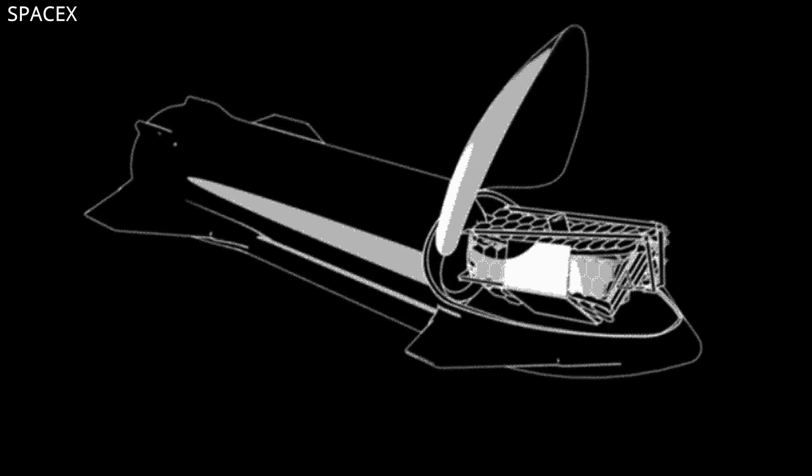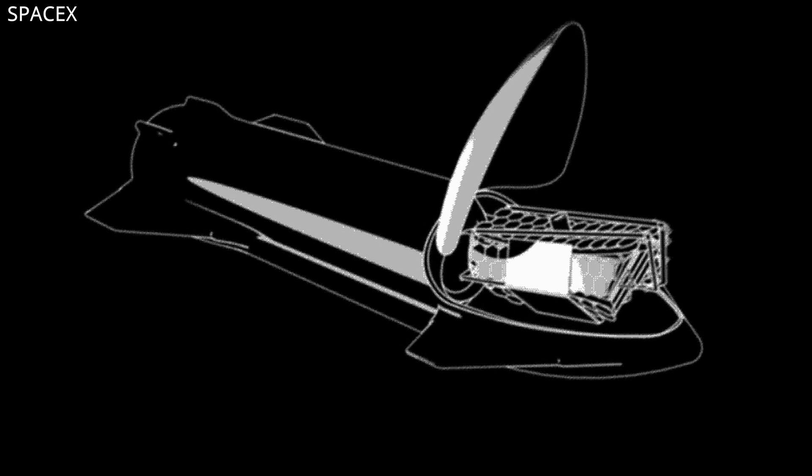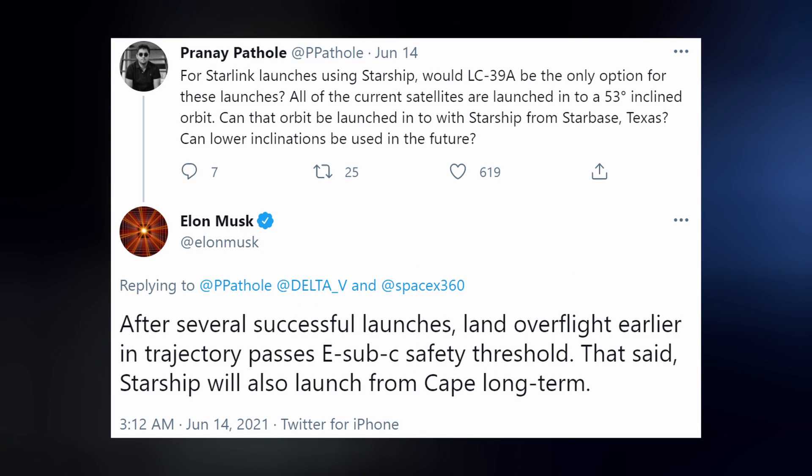We've known for a couple of years that SpaceX wants to use Starship to deploy about 400 Starlink satellites at a time, and Elon has once again confirmed that's still the plan. When asked about the 53-degree orbital path they normally launch to from Florida, Elon responded that after several successful launches of Starship, taking the rocket over land earlier in its flight path will pass the risk assessment threshold. Starship will also launch from Florida long term.